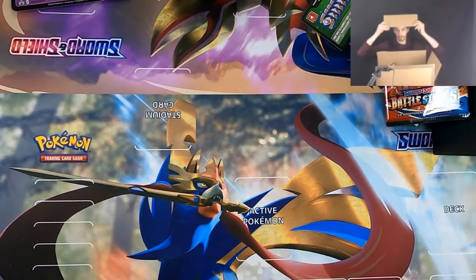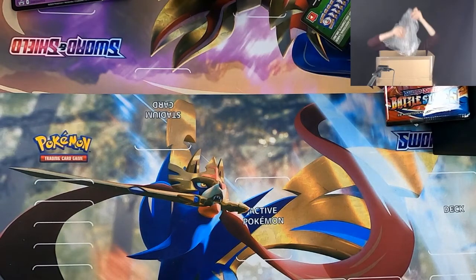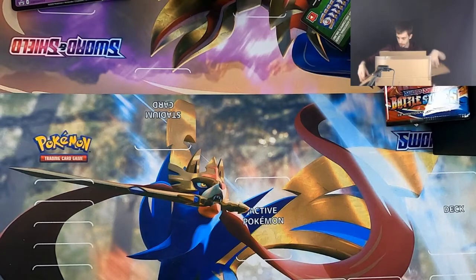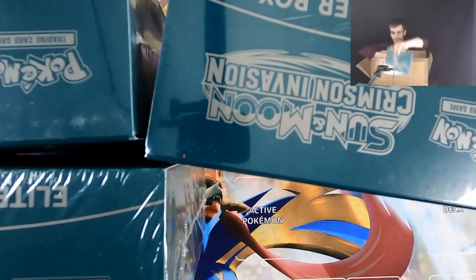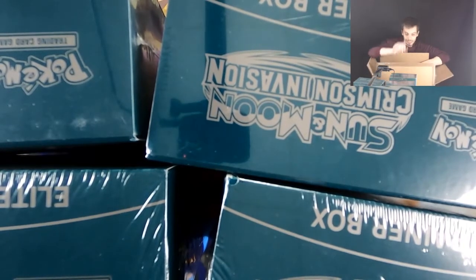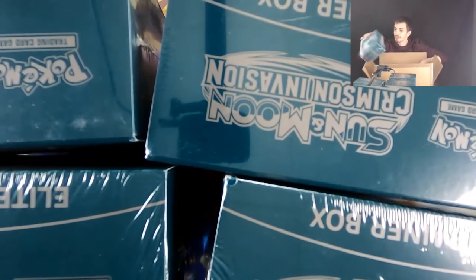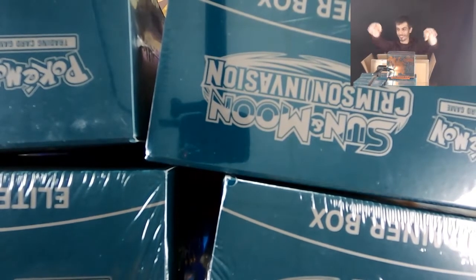What's in the box? Got a piece of cardboard, more cardboard, bubble wrap. Maybe if I wrap enough of that around myself I won't hurt myself. That's pretty cool — Crimson Invasion! One, two, three, four, five, and six. And the best part — Champion's Path. That was the real steal, for real for real. That's dope.